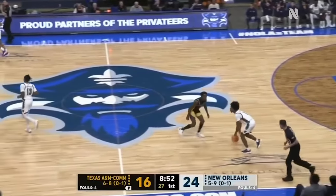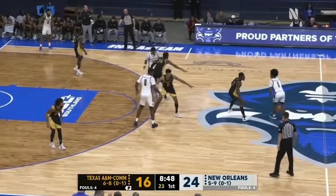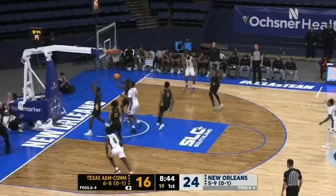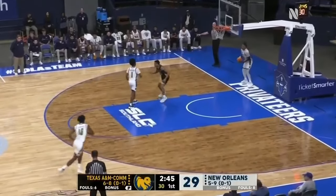But Johnson controls it, goes up the floor, and gets himself to the free throw line. And the Privateers with a chance to match or even surpass their biggest lead of 10 on this possession. Two high screeners for Johnson, who gets right down low and he's hacked hard underneath. Make it 14 of 21.